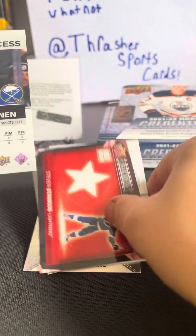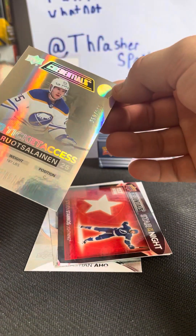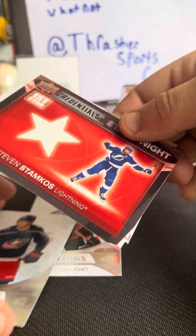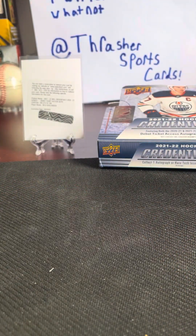Sebastian Ajo — numbered. Did 999. First star of the night, Steven Stamkos. Drysdale and Matthews. I thought that was an autograph for a second. Two more packs left.